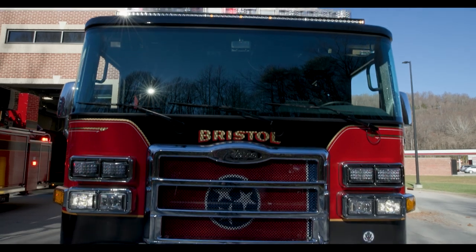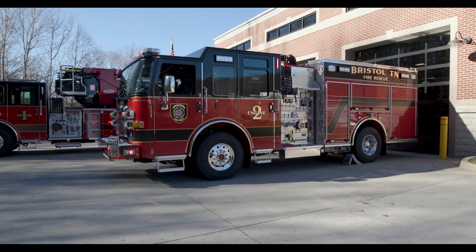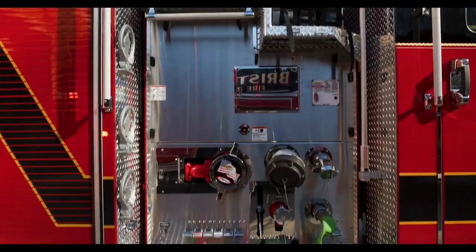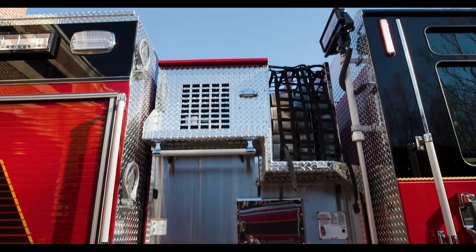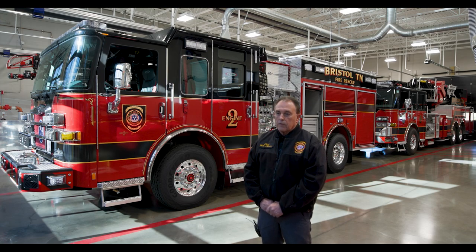The fire engine, which is the one in front, is typically the one that carries the most hose and makes the initial attack on the fire. It's the one that runs with the ambulance on EMS calls, and it carries advanced life support equipment as well as extrication equipment for vehicle accidents. It's the one you're going to see running on pretty much every call.